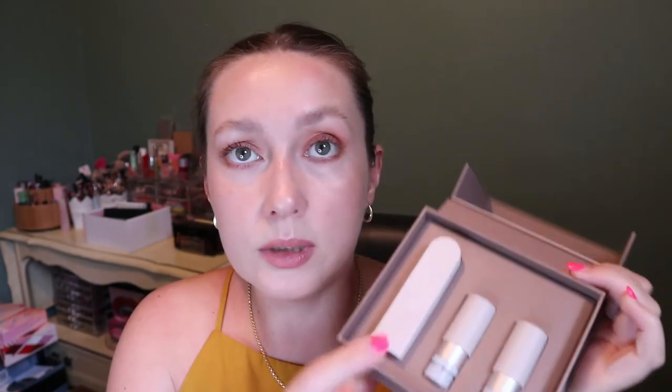I got the Rose Ink Spring Lip Edit limited edition set. It was $55 Canadian but an $85 value, and I think I paid $30 for it because it was on sale — I believe it's still on sale on the Sephora Canada app if you want to pick it up. It's a really good deal especially if you wanted to try the Rose Ink lipsticks, because you get three of them. Their lipstick is a refillable component: you get one in the component and then two refills so you can switch them out depending on which ones you want.